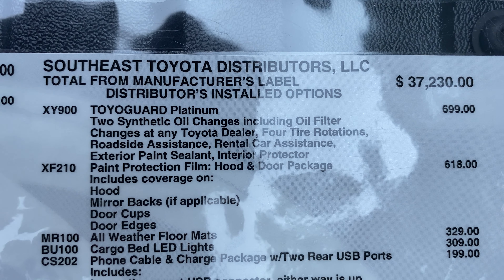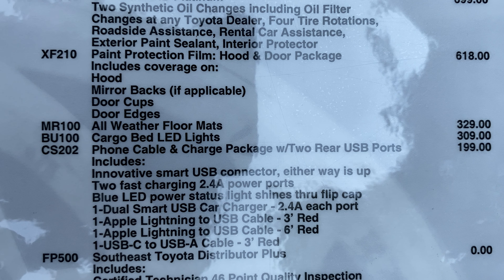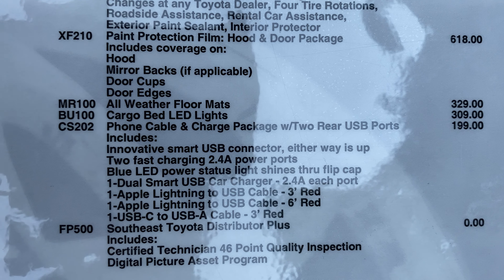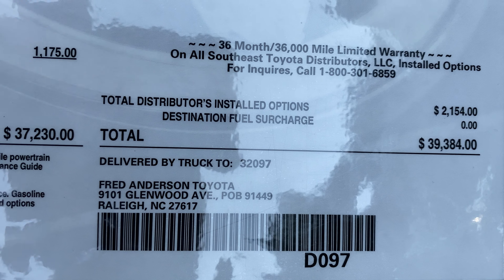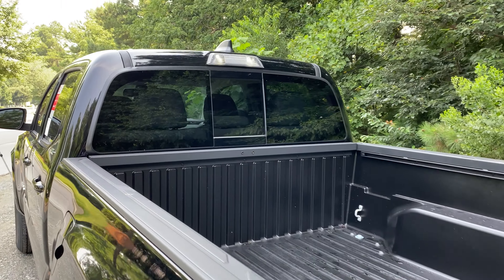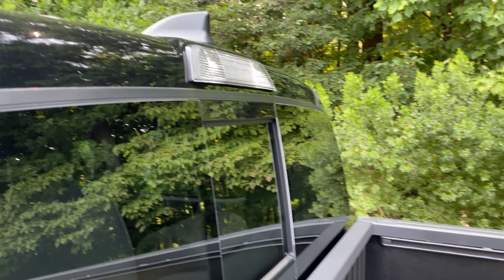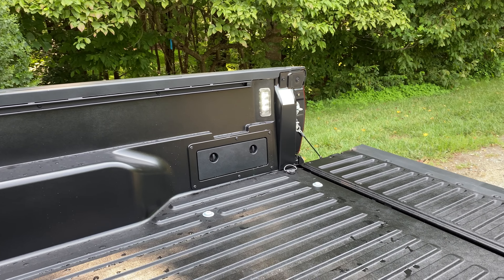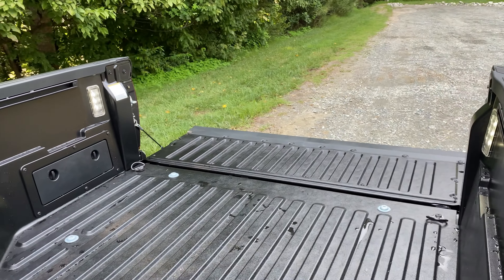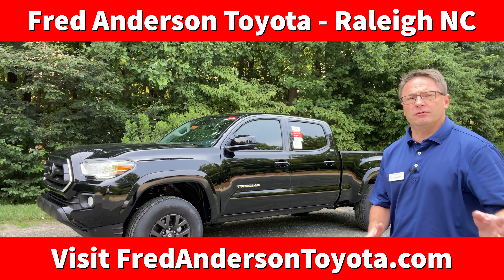We're going to get it delivered to a dealership like here, or in Denver, California, or Massachusetts. We take that price and add in Toyo Guard Platinum paint protection on the hood and door, all-weather floor mats, cargo bed LED lights, and two rear USB ports with cable charging equipment. This comes to $39,384 here at Fred Anderson Toyota in Raleigh, North Carolina. Look at these LED cargo lights that have been added in — they shine brighter, they last a long time, and they look great. They're on both sides as well.